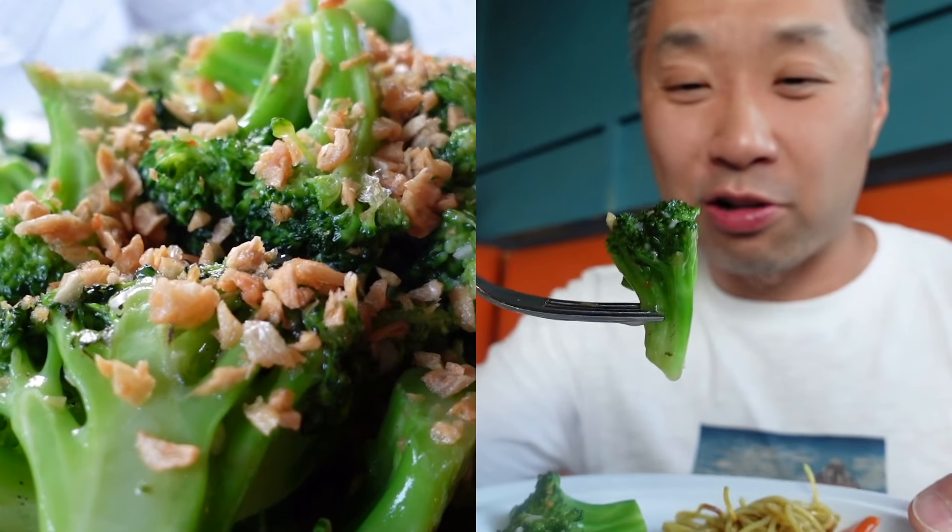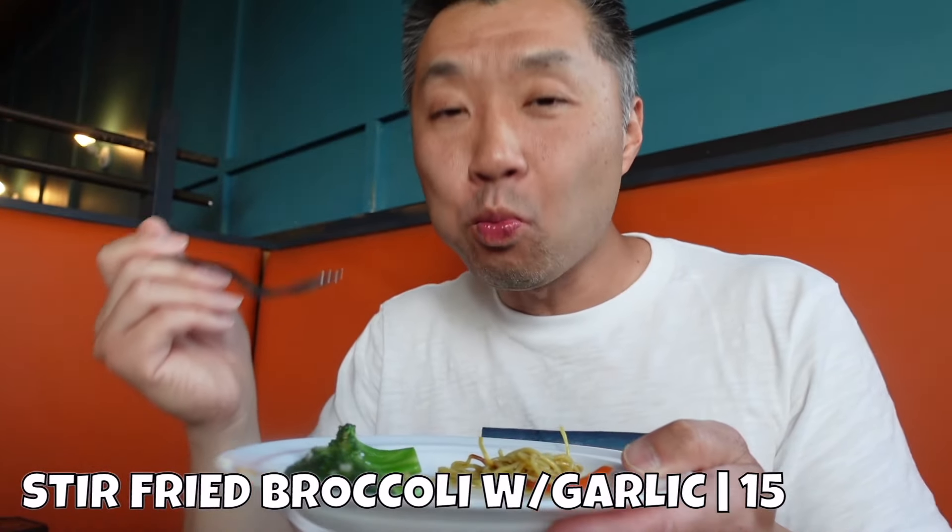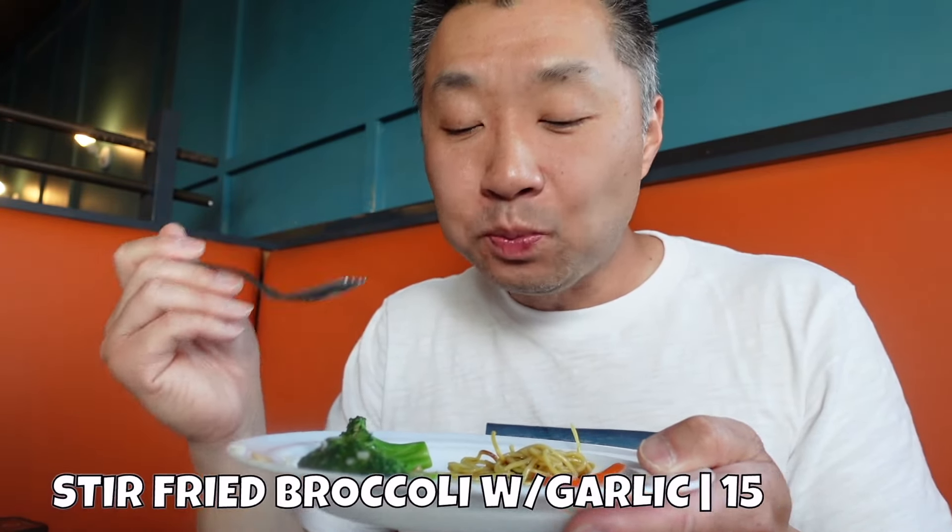Next up, I'm going to go with some of this garlic broccoli. Great garlic flavor, and the broccoli is perfectly cooked. The flame from the wok really gets all that garlic flavor into the broccoli. A simple dish, but that technique is what transforms it.